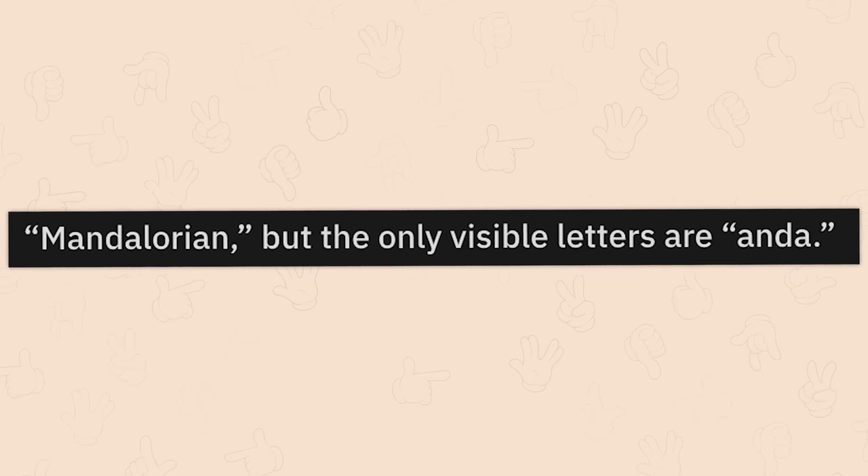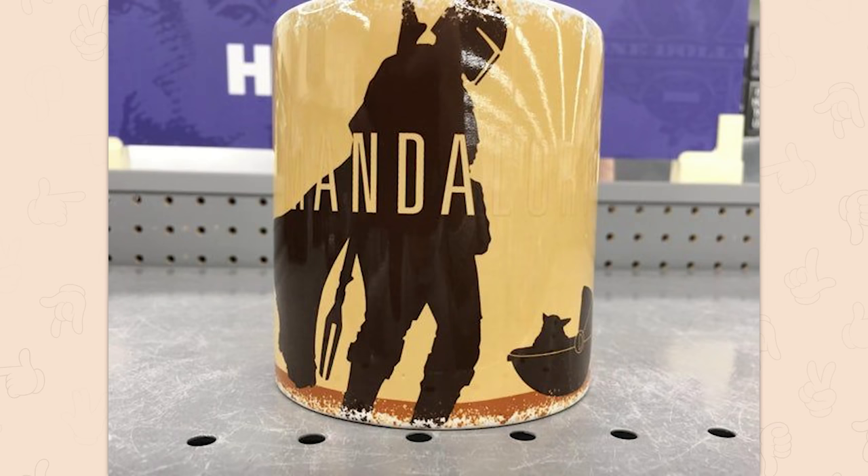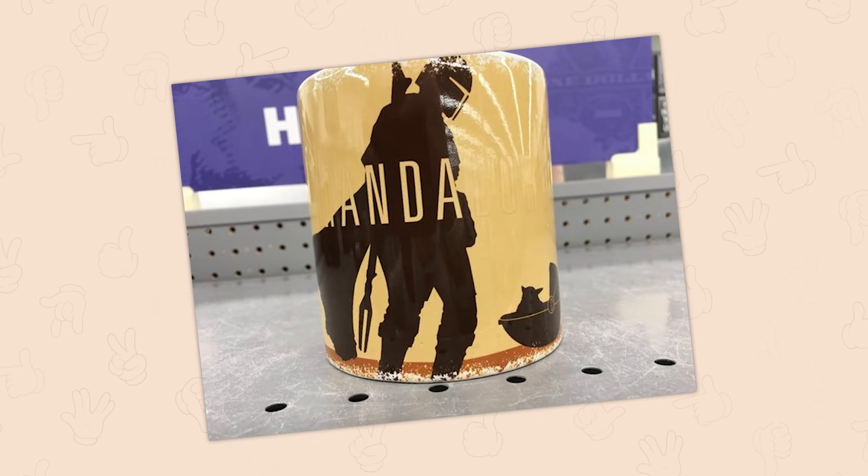Mandalorian — but the only visible letters are 'Anda.' Somebody didn't check their colors before it went to print. It's a shame, too, because if those letters were silver, it's actually a really cool design.